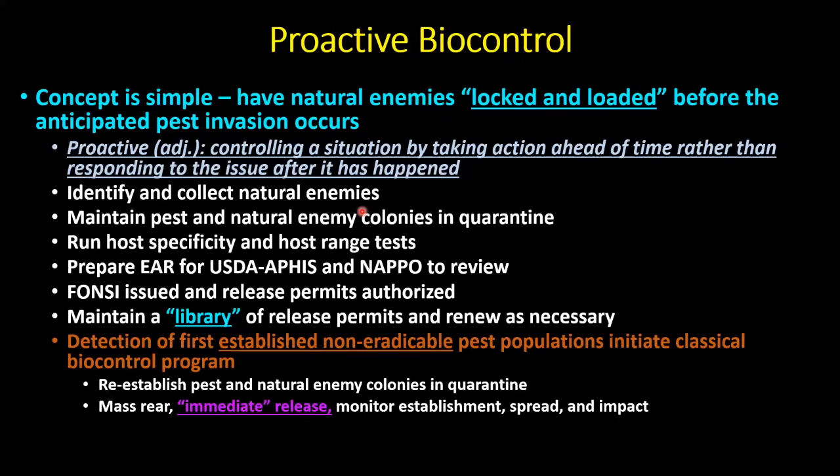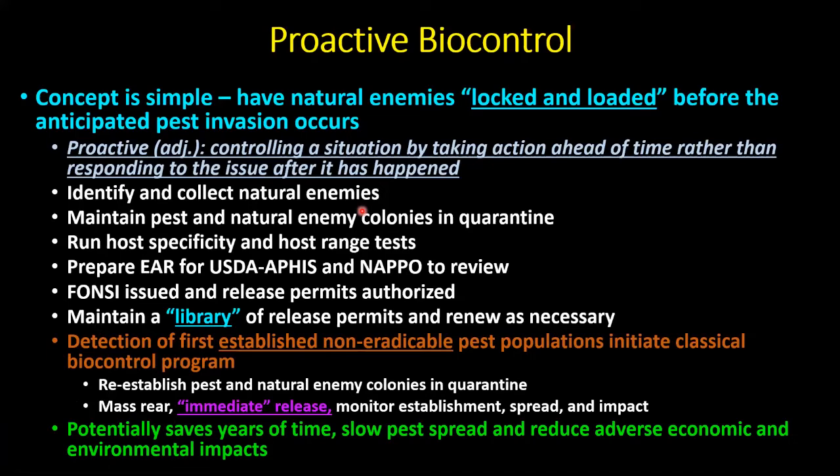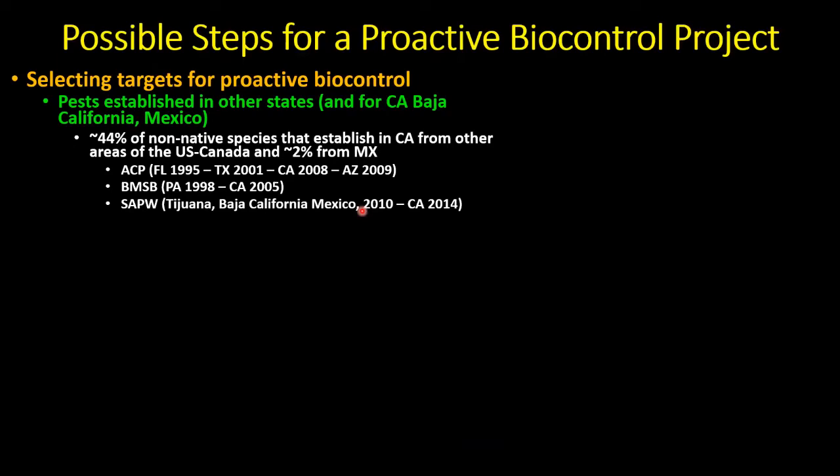The idea would be to save years of time, slow pest spread, and reduce adverse economic and environmental impacts from heavy insecticide use. We've been screening the horizon for pests. Asian citrus psyllid is the one we've worked on. Brown marmorated stink bug came into Pennsylvania in 1998, established here in California in 2005, and we reactively developed the biocontrol program — it appears we may have gotten ahead of that curve as populations are now starting to build in Northern California.